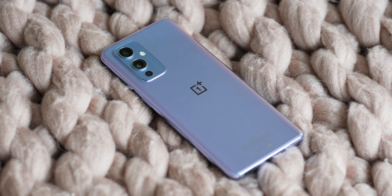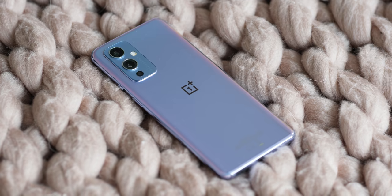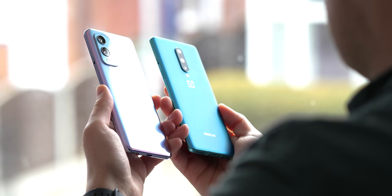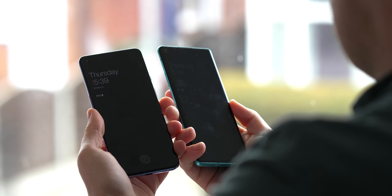It finally has wireless charging, a good camera system, impressive design, a flat 120Hz display, and it's priced fairly competitively. Because of that, upgrading genuinely feels more acceptable, even though the OnePlus 8 is still less than a year old.